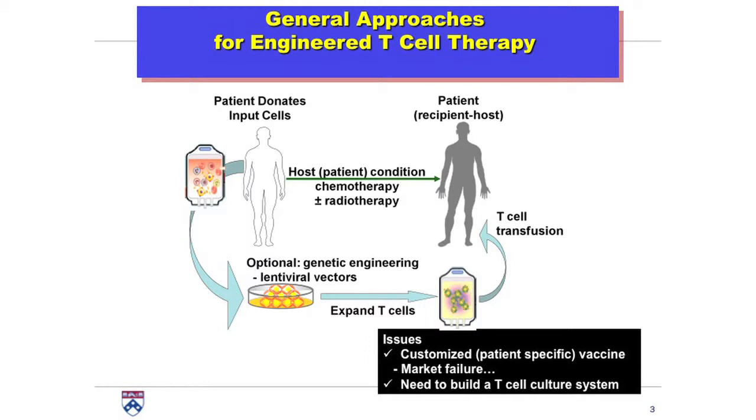The cells are grown for a period of time in the lab, about 10 days, and then given back to the patient as a simple blood transfusion.